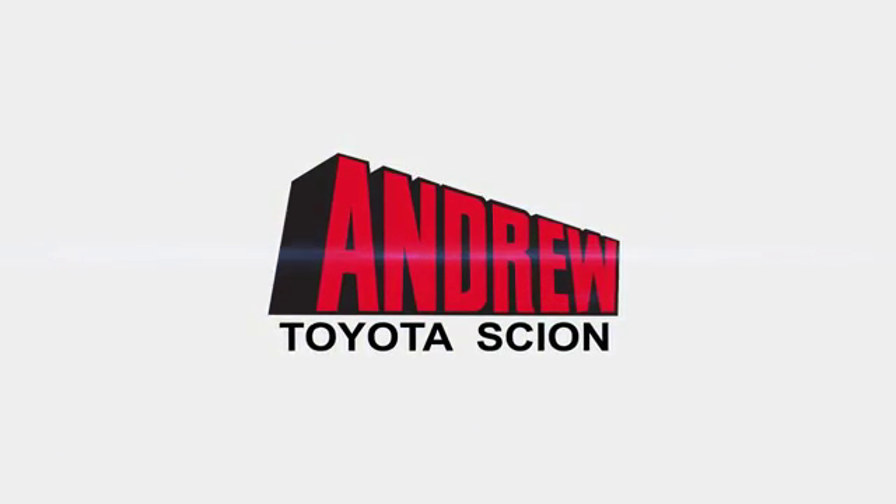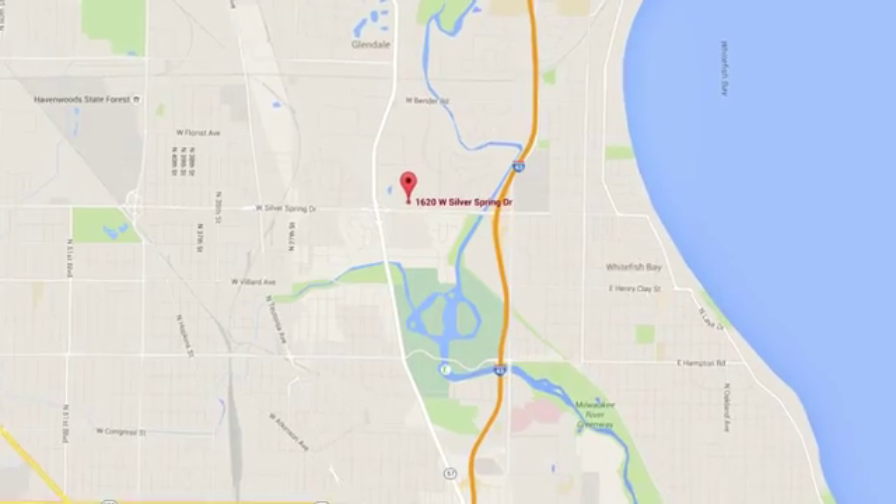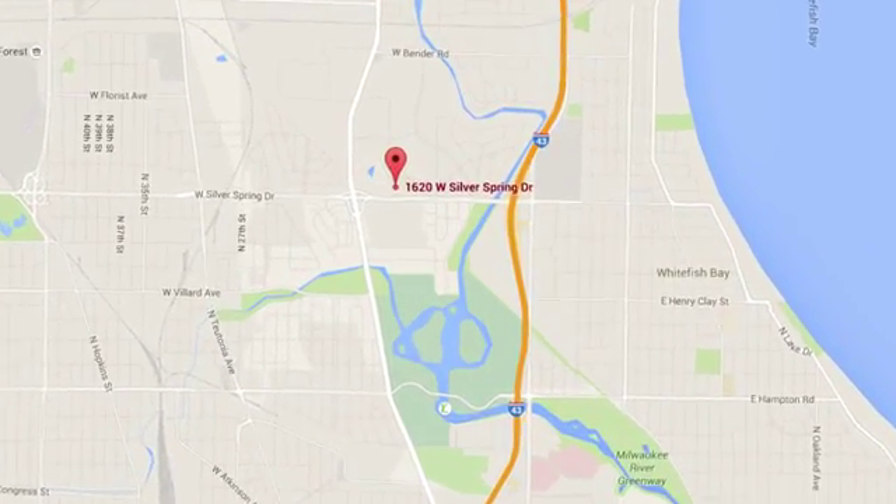Discover the Andrew Toyota Scion difference online at andrewtoyota.com, or stop in for a visit. We're easy to find at 1620 West Silver Spring Drive.